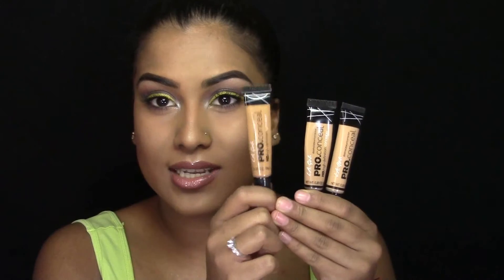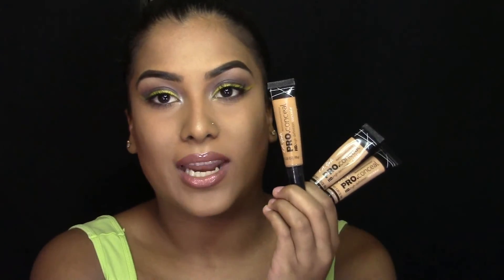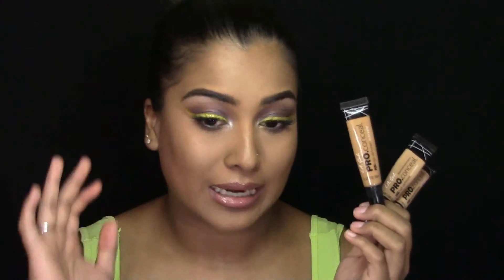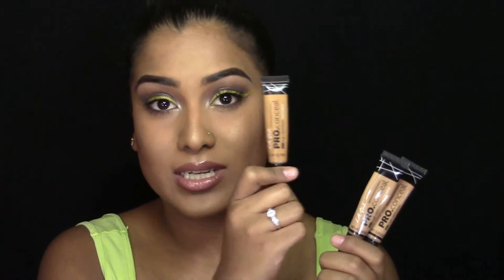The next one that I really like is my LA Girl Pro Concealer in the shade Fawn, and this is almost exact to my skin tone — just a tad bit dark, but it blends into my skin tone amazingly so you can't really tell. I like to use this to conceal on top of my brows just to make sure I don't get that halo brow effect, and also to conceal any imperfections on my face. The shade Fawn is amazing.